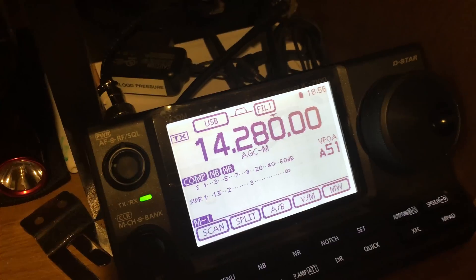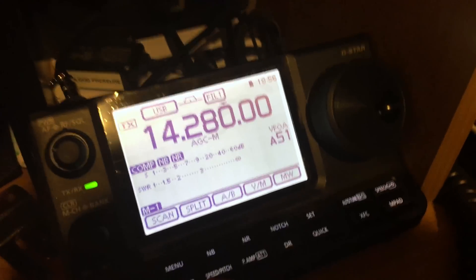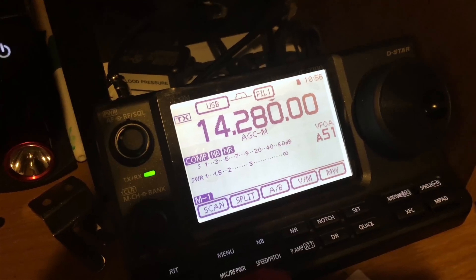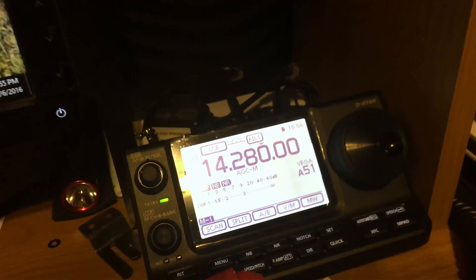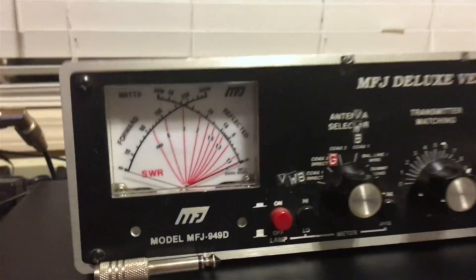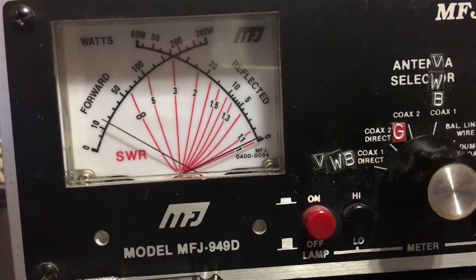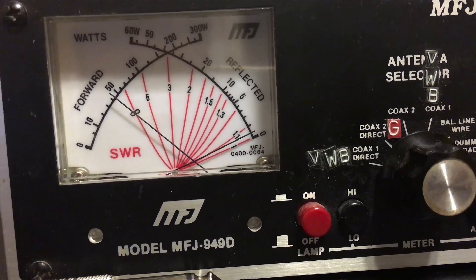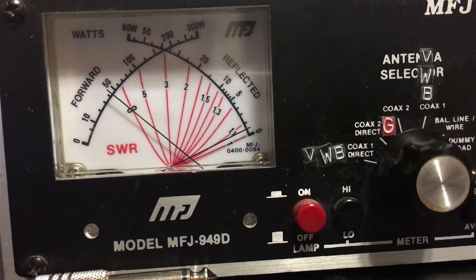Here we're doing the same test again on 20 meters, 14.280. There's a significant difference on 20 meters. November 7 Romeo Bravo Papa testing 1 2 1 2, N7RBP testing 1 2 1 2.